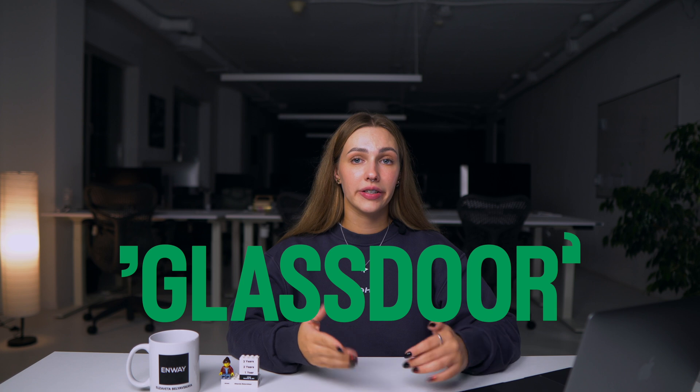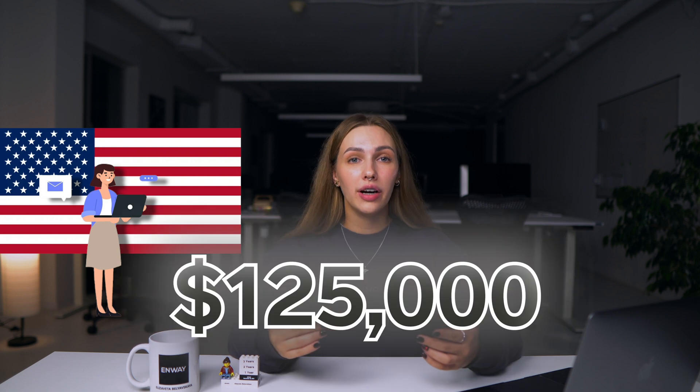Based on Glassdoor statistics, the average salary for a Salesforce consultant in the USA in 2024 is nearly $125,000 per year. Interested in joining this field? First things first, what exactly does a Salesforce consultant do?